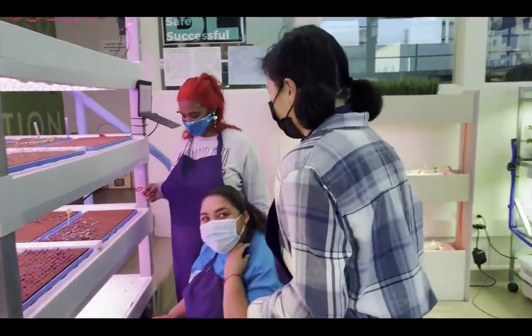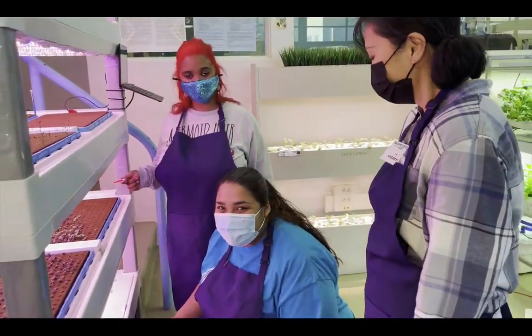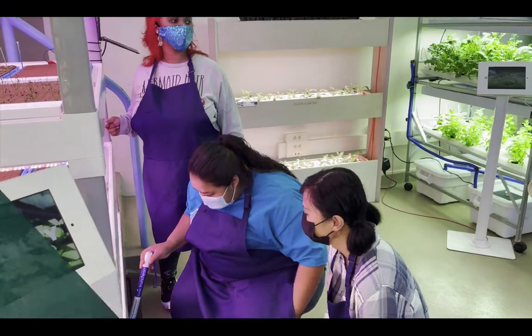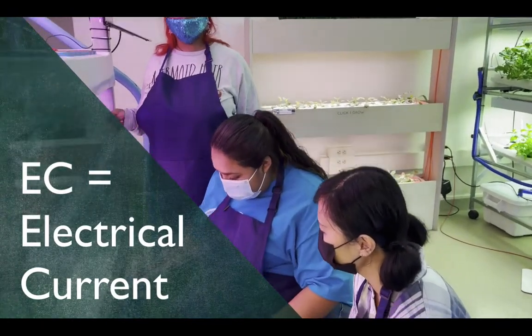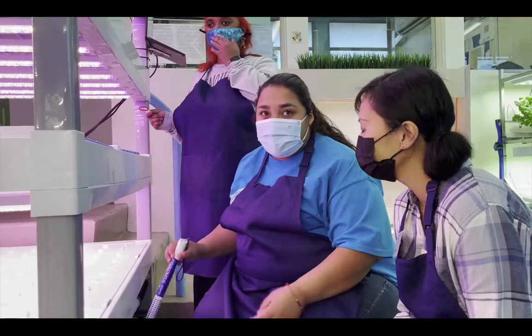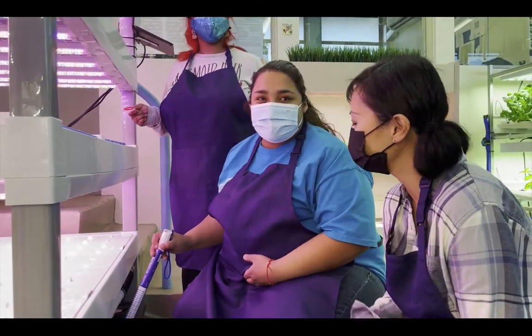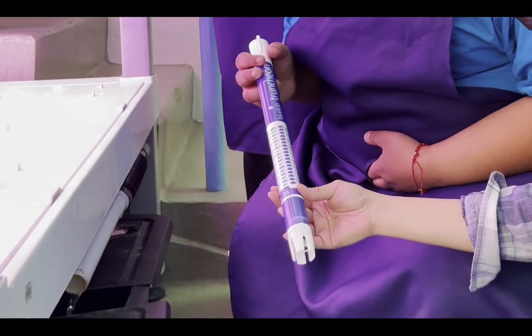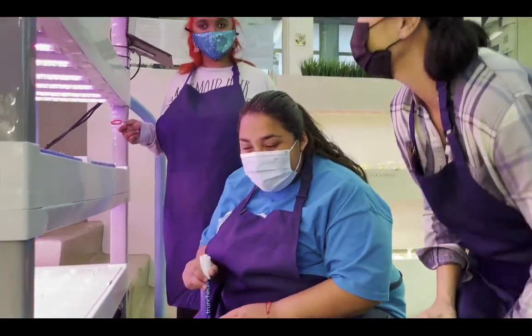Let's see what some of the students are doing. Hi Jasmine! What are you doing? I'm checking the EC level. The EC level — yeah, what's the EC? Is that electrical current? Yeah, it shows how many nutrients we have to put into the plant. Oh, can I see? It's lighting up! Oh wow, that's so cool.